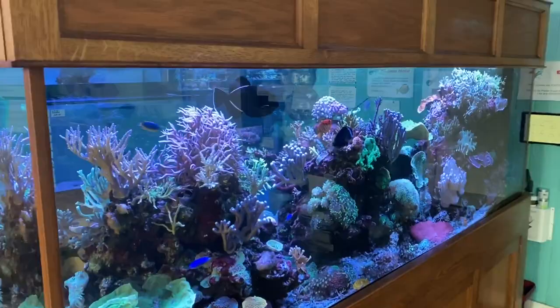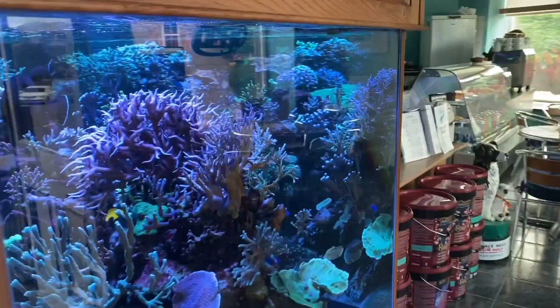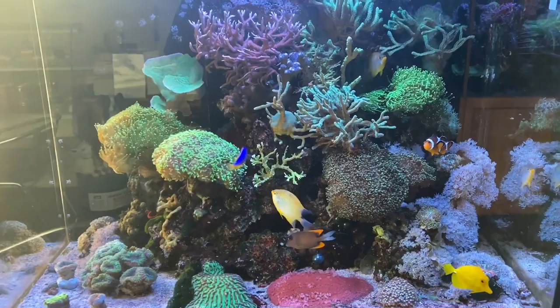As usual we'll start off with the display — nothing much changing in here from last week, it's still doing very well. Everything getting on okay in there. We'll move across onto the DD Aqua Pro. The operation on the brain seems to have gone successfully well, but there doesn't seem to be any more spreading, so fingers crossed with that one. The rest of the aquarium is doing fine.